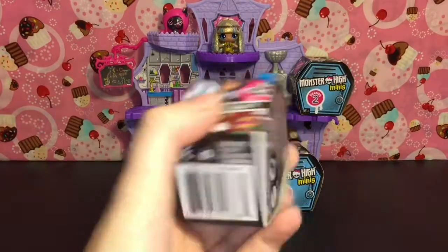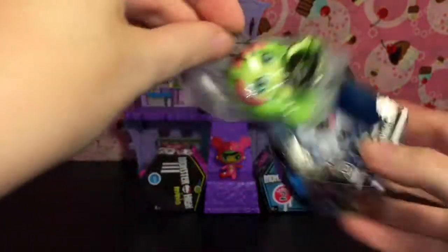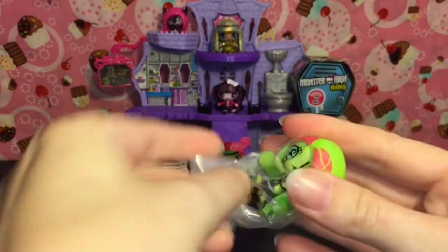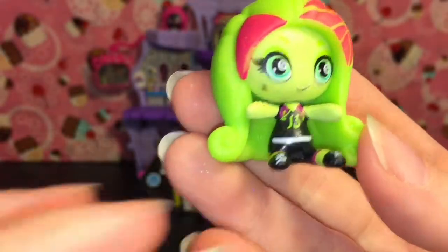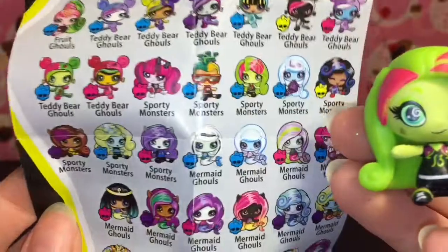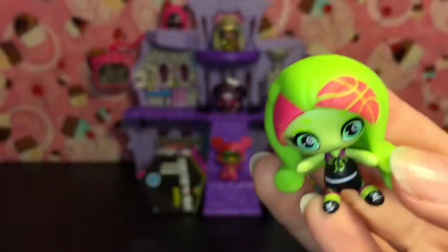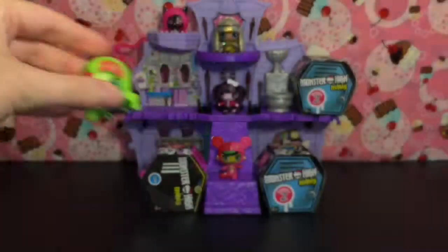Back to season two — let's see if she goes in the science lab. We have Venus! So cute — I think she's a sporty ghoul. She has a little Venus fly trap on her outfit. She's blue, which is a common. It looks like a volleyball design — very cute. She'll go in the chemistry lounge.